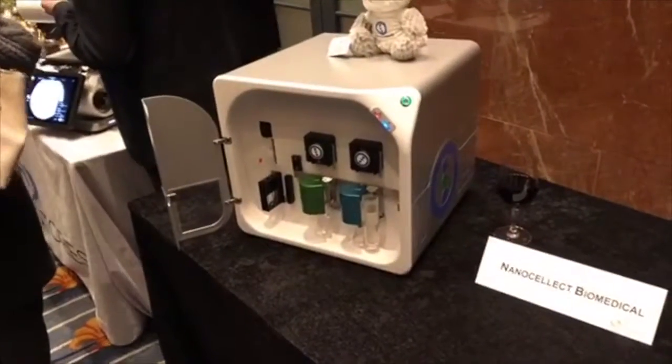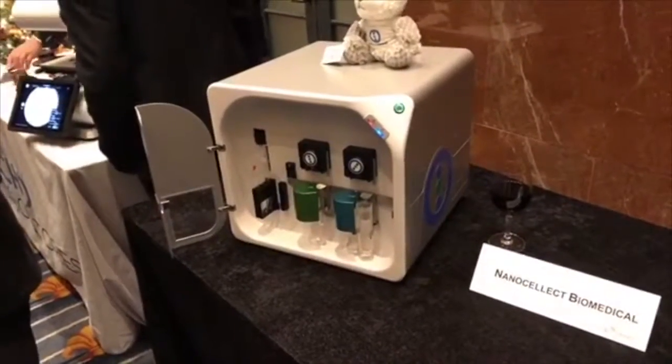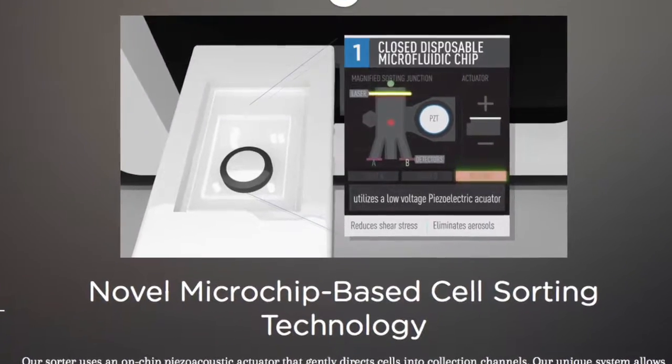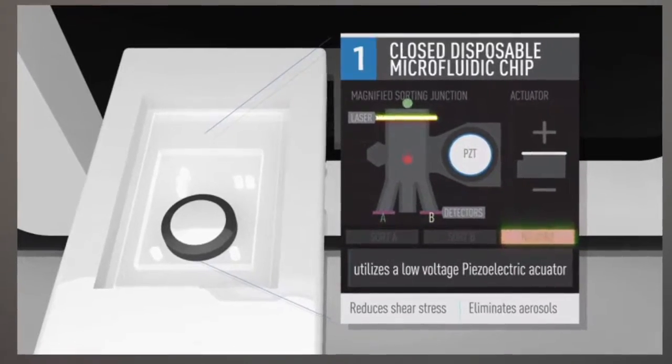What we do is we take complex cells — a mixture of cells — and we put them in our instrument and it sorts them out individually. So if someone's working with stem cells and they want to differentiate them into neurons, that process doesn't work very well. Sometimes they'll have cardiomyocytes or other differentiated cells, and the user can now put those cells in our instrument and sort out their highly purified cells. Then they can use this downstream for many applications in research or genomic analysis.